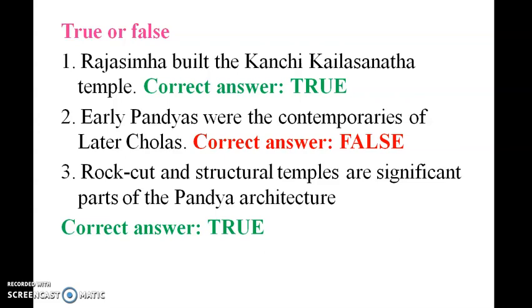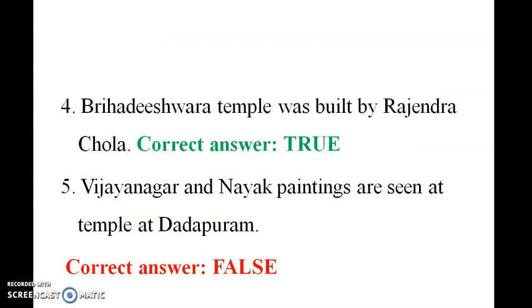Rock-cut and structural temples are significant parts of Pallava architecture — this is true. Brihadeeswarar Temple was built by Rajendra Chola — this is correct. Vijayanagar and Nayaka paintings are seen in the temple of Thanjavur — this is false.